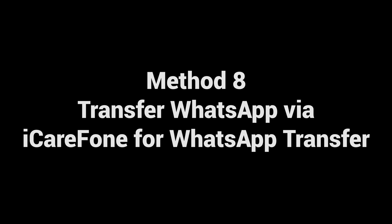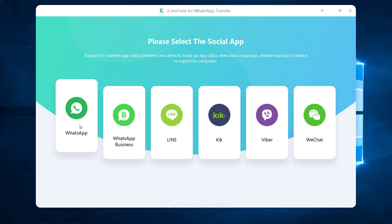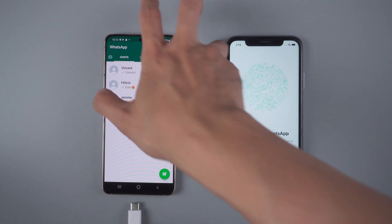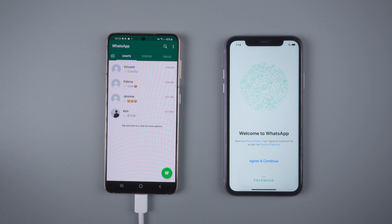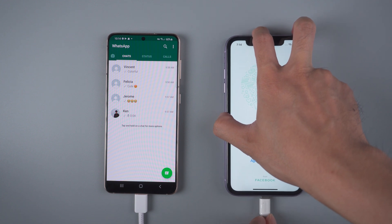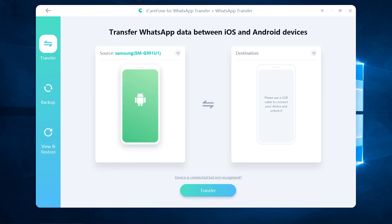For all WhatsApp users, method eight: transfer WhatsApp via iCareFone for WhatsApp Transfer. Download and install iCareFone for WhatsApp Transfer on your computer — the free download link is in the description. Then connect the source Android phone and target iPhone to the computer. Once connected, click Transfer to launch the transfer process.